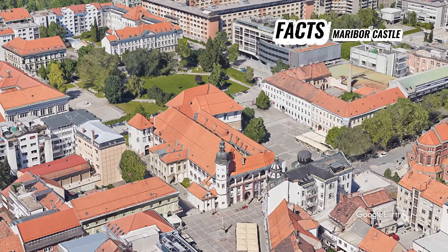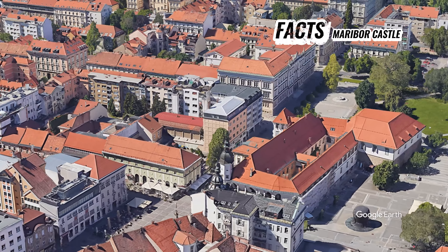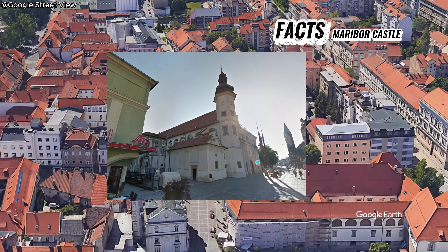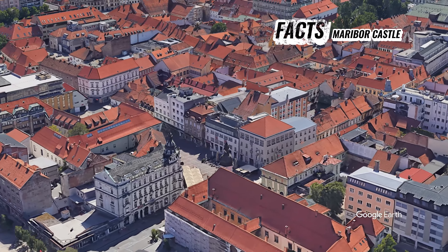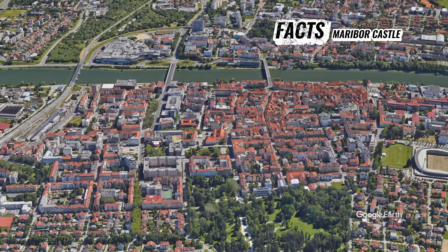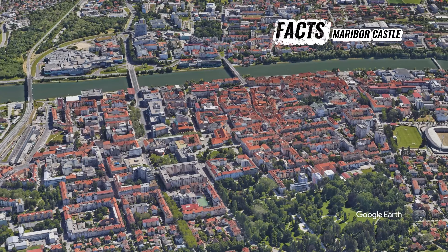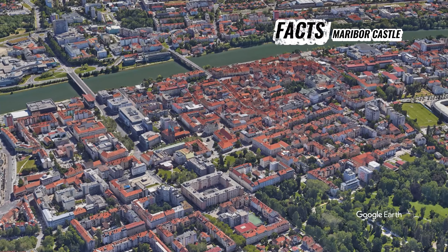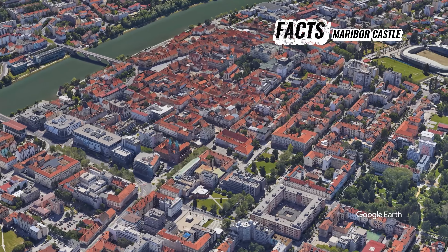Maribor Castle, situated in Maribor, Slovenia, is a historic landmark that dates back to the 15th century. Originally built in the Gothic style, the castle underwent various renovations and expansions over the centuries, reflecting different architectural influences. The castle served as the residence of the regional lords and later as the administrative center of the city. Its strategic location atop a hill provided both defensive advantages and commanding views of the surrounding area.